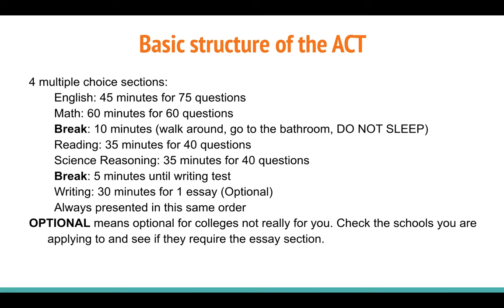You then immediately start on the math portion of the exam where you have 60 minutes to complete 60 questions. After the math portion, you'll always be given a short break. On this break, you're allowed to stand up, walk around, go to the bathroom. I do not recommend that you lay your head down and take a nap. I've seen students do this and they're not awake for the second half of the test. You want to do things to help keep your energy up, not deplete it.